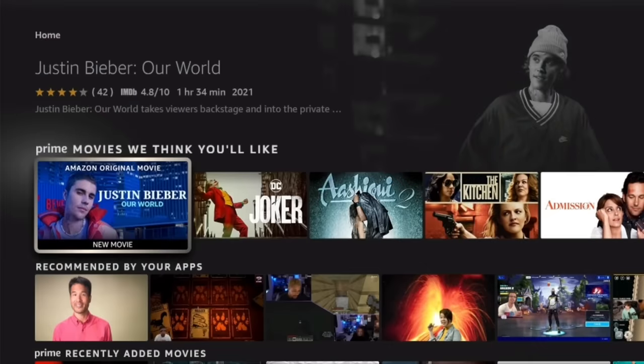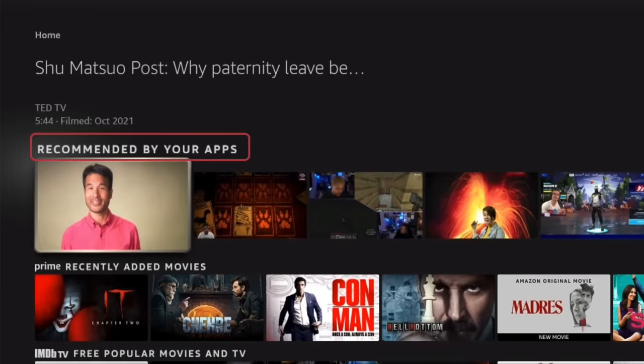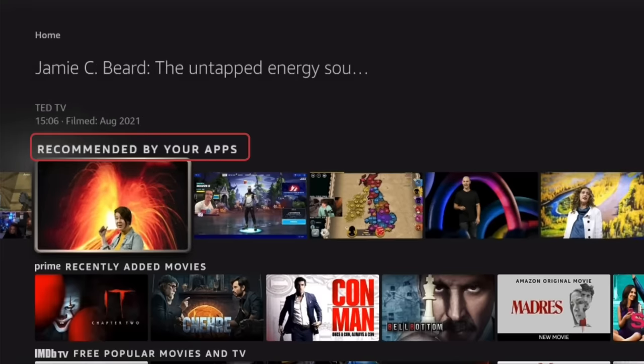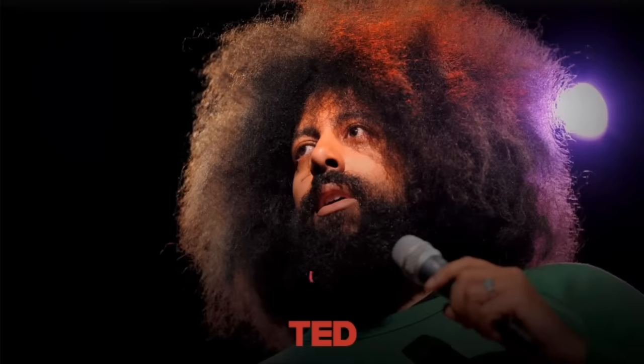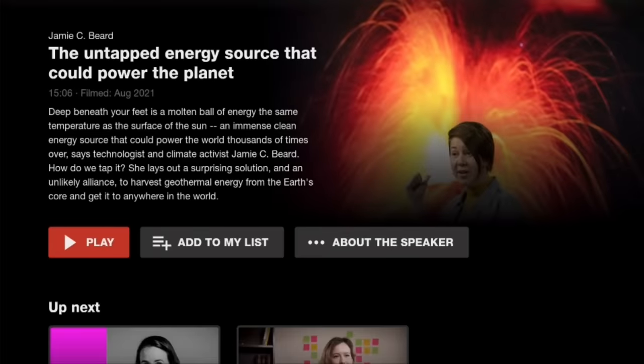To encourage customers to engage with your app, Fire TV offers your app the means to send recommendations to users about the content you want them to watch. Recommendations appear on the 'Recommended by your apps' row on the Fire TV home screen. By appearing on the home screen, recommendations are visible within the user's regular view, and the recommendation cards encourage users back into your app with just one click.